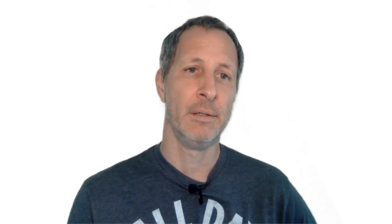For the most popular other frameworks, Node.js is number one by far. This is a back-end web framework for JavaScript, followed by Microsoft's .NET, which is a very popular development environment. And then you see Pandas and TensorFlow, which are Python frameworks for data analysis and machine learning.